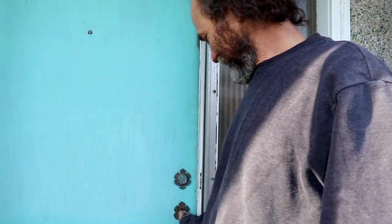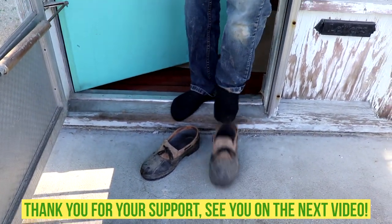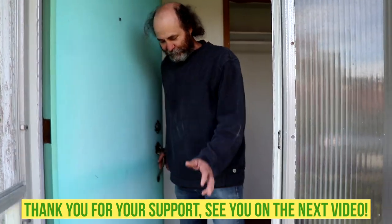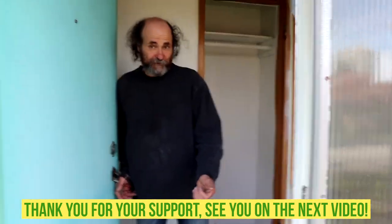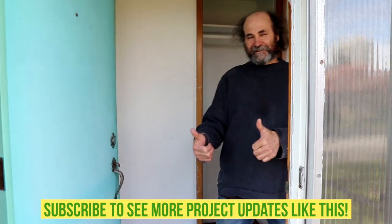Put your thumbs up, put a like, subscribe for more videos and updates, and we just keep going — thank you very much. I'm leaving my shoes here because the floor is done and looking good — the shoes would make a mess. See you guys soon on the next update!